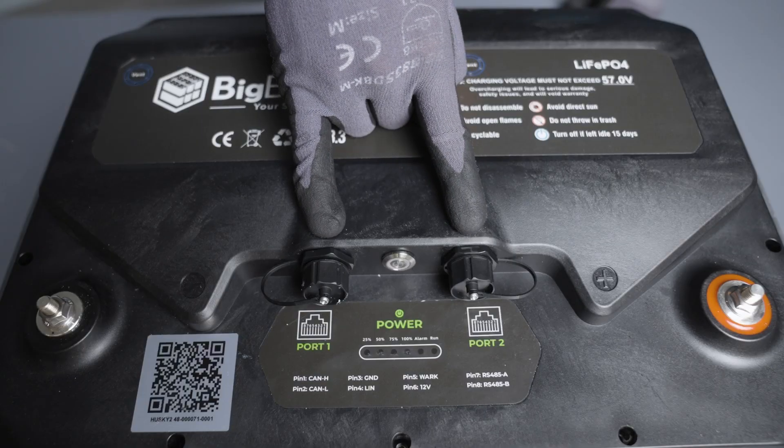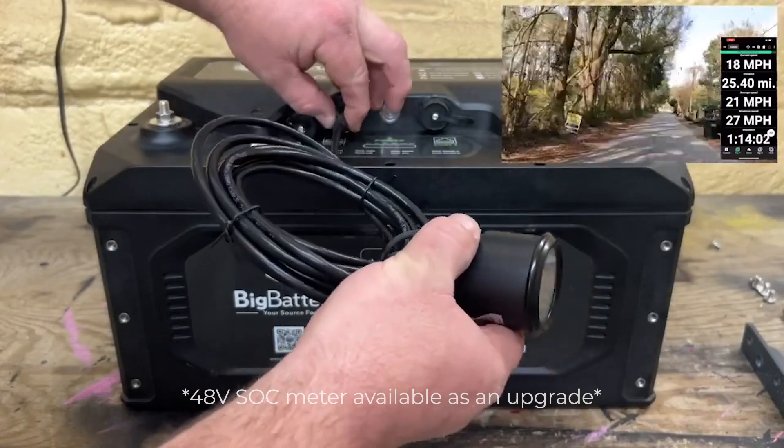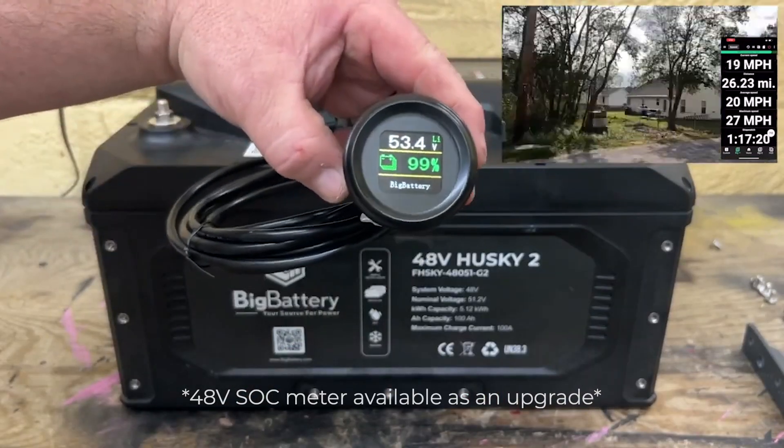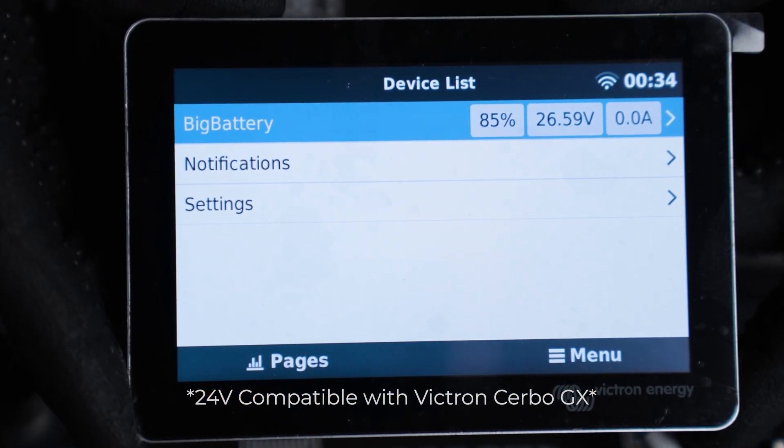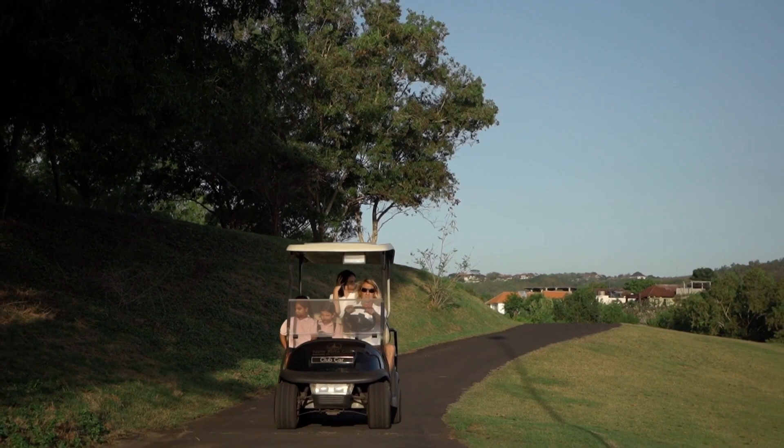These batteries also feature two RJ45 ports with full CAN bus and RS485 communication protocols, perfect for monitoring performance, diagnostics, or data logging. And when it comes to maximizing the longevity of your batteries, the Husky IIs are unmatched.